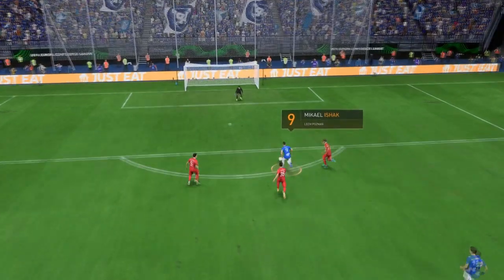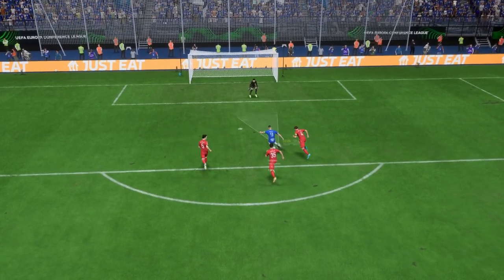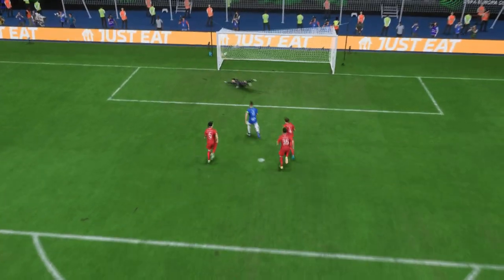Well first of all, where's the defending? They're all over the place. But give him some credit — that's a good finish. Great composure.